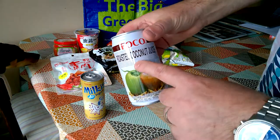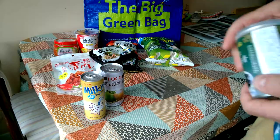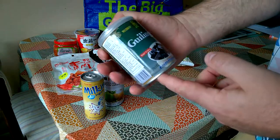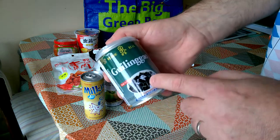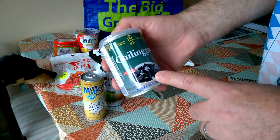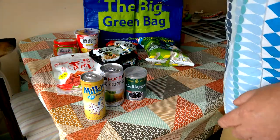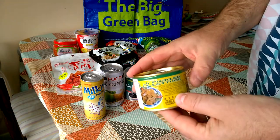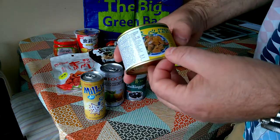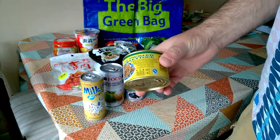We've got roasted coconut juice — that might be interesting. I've got some grass jelly dessert. I've heard a lot about grass jelly and I know it's quite popular, but it looks weird and it sounds weird, so we're going to try that later. Pickled lettuce — I don't know what to say about that. We'll try that sometime soon.